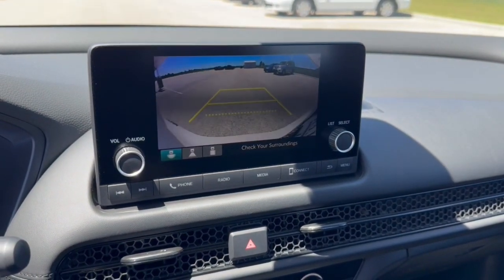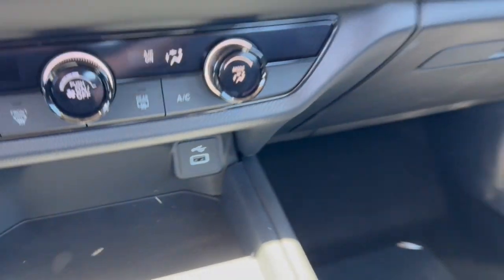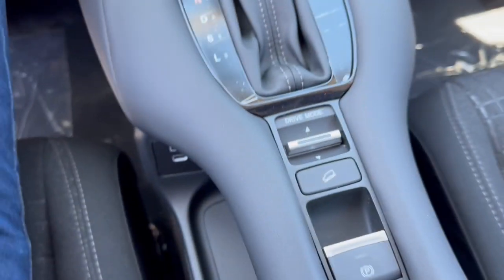Got Apple CarPlay and Android Auto capabilities, rear backup camera, and a USB port down there for charging your devices as well as one on either side. You also got hill descent control and brake hold.